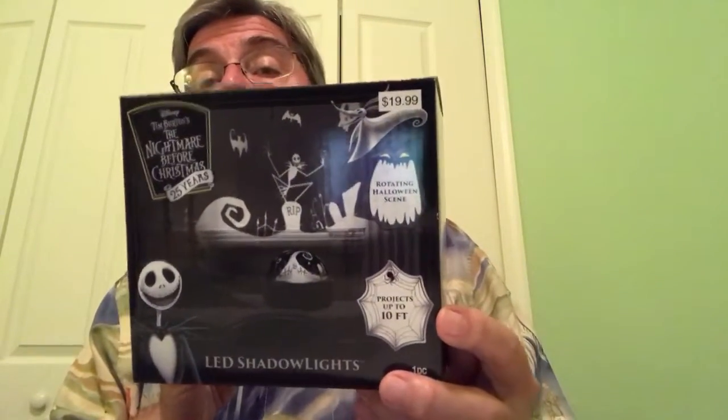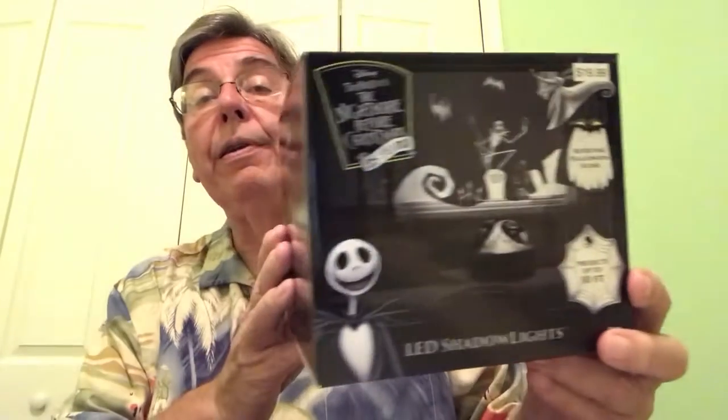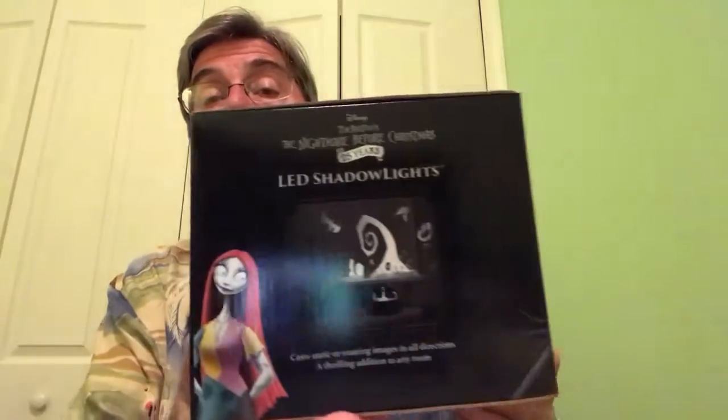Also a Nightmare Before Christmas item. This was originally $19.99, on sale after Halloween for 75% off. It projects Nightmare Before Christmas images on the wall. I got it for $5. This should do well — Nightmare Before Christmas stuff sells pretty much year-round.